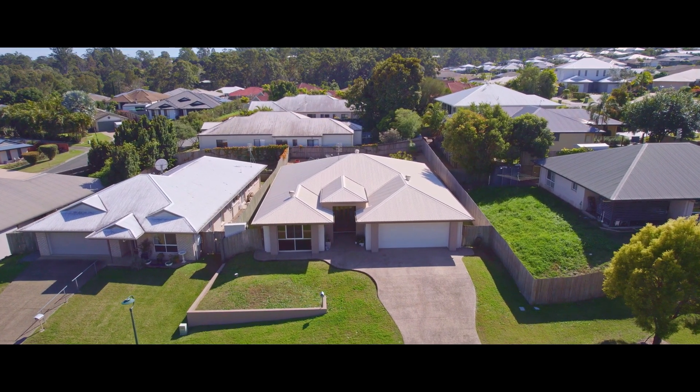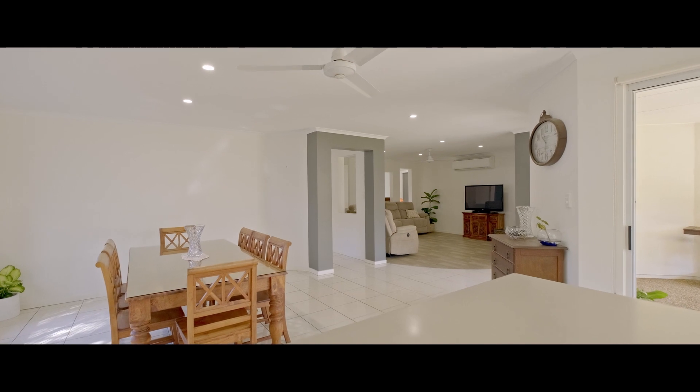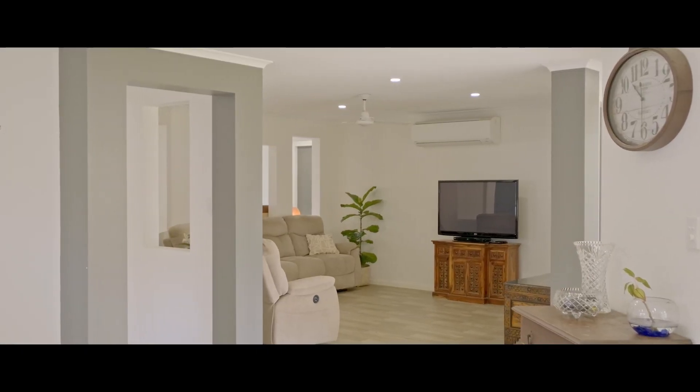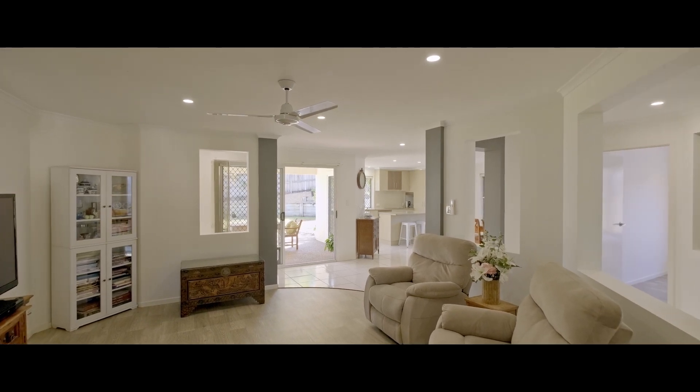This beautiful and tranquil family home has so much to offer: two fully separate living rooms, air conditioning, full security screens throughout, and a lovely formal entry.